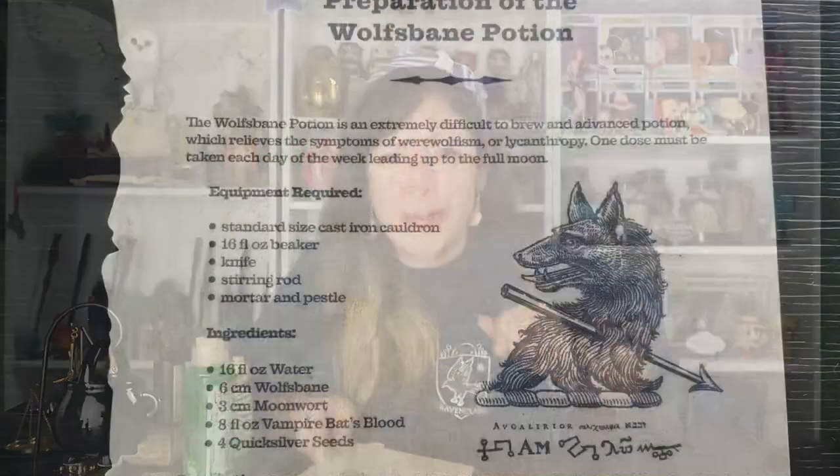Next we have a preparation of the Wolf's Vein Potion — it has a page number, so I'm going to add this to the book.